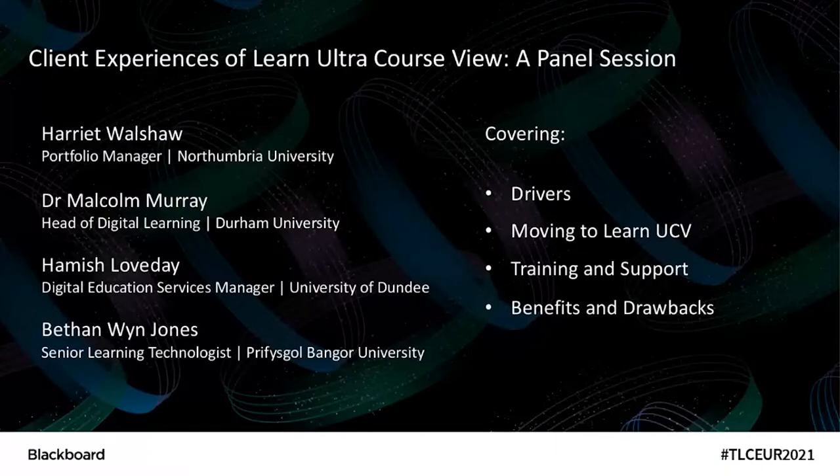Welcome everybody to TLC 2021 and the session 'Client Experiences of the Learn Ultra Course View,' which is going to be a panel session. On this session we have Harriet Walshaw, Portfolio Manager at Northumbria University; Dr Malcolm Murray, Head of Digital Learning at Durham University; Hamish Loveday, Digital Education Services Manager from the University of Dundee; and Bethan Wyn Jones, Senior Learning Technologist at Bangor University.